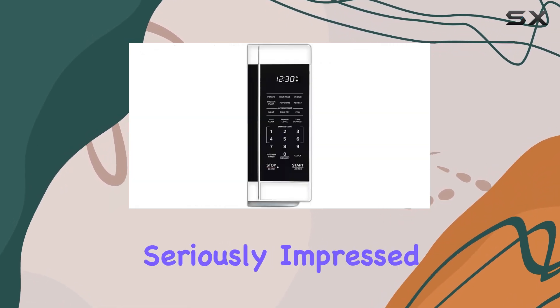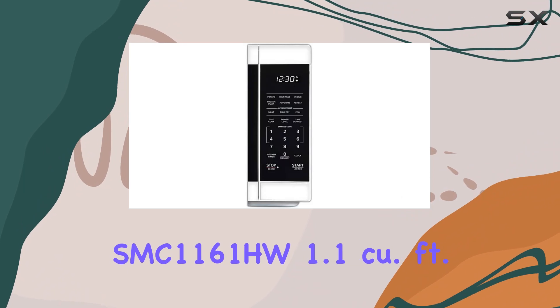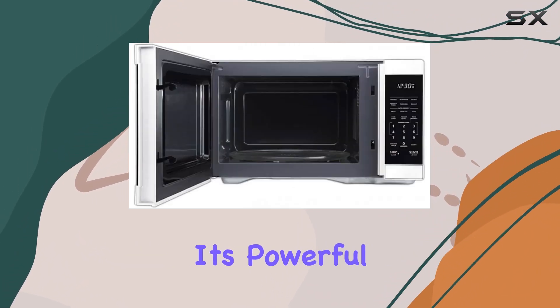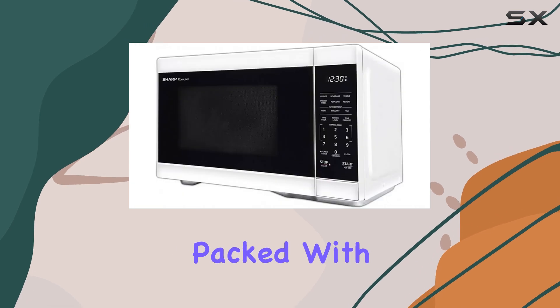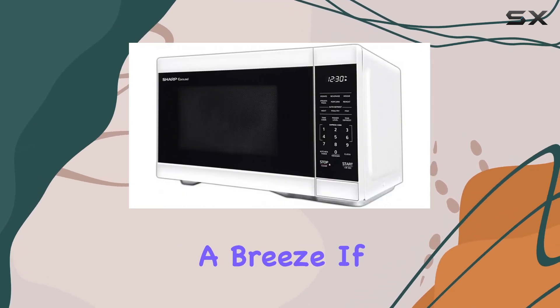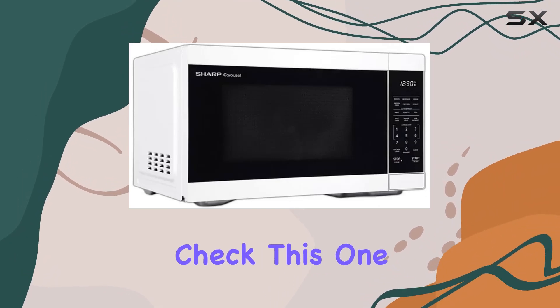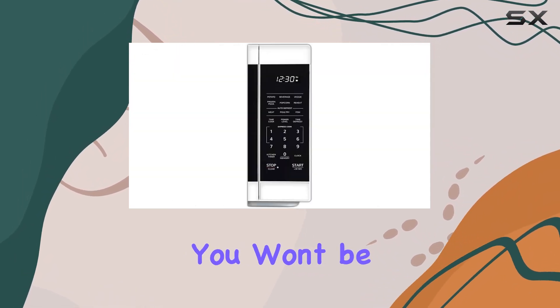Overall, I'm seriously impressed with the Sharp SMC 1161HW 1.1 cubic feet microwave oven. It's powerful, convenient, and packed with features that make cooking a breeze. If you're in the market for a new microwave, do yourself a favor and check this one out. Trust me, you won't be disappointed.